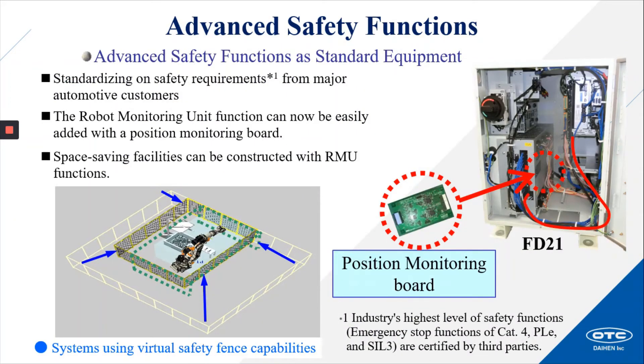Advanced safety functions are now standard equipment, standardizing on safety requirements from major automotive customers. The robot monitoring unit function can now be easily added with a position monitoring board — a big improvement on installation time and complexity. Space-saving facilities can be constructed with RMU functions; for example, systems using virtual safety fence capabilities.